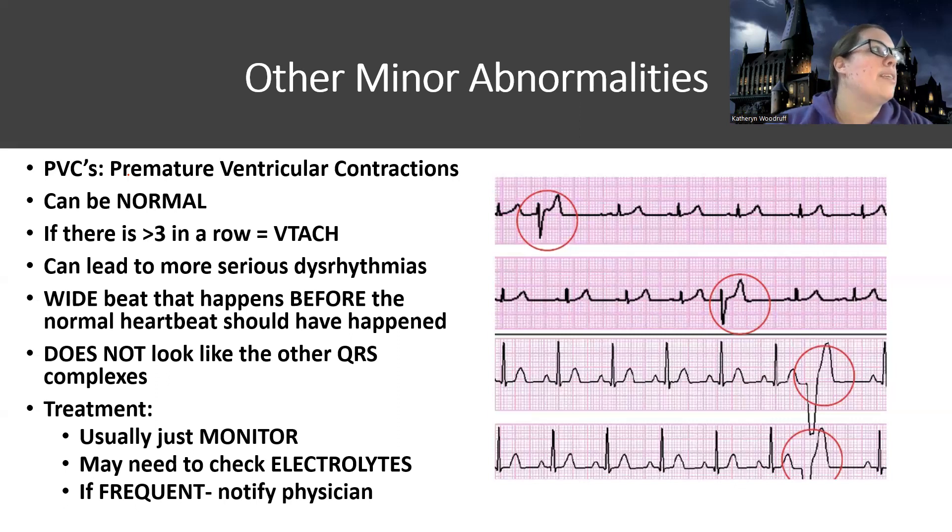PVCs stand for premature ventricular contractions. Just like the name suggests, it's effectively where the heart is contracting before the rest of the body is ready. Remember that whole talk about the toilet and how the heart's not supposed to be beating during the toilet — well, what can happen with patients is that their heart can get impatient and start to beat early.